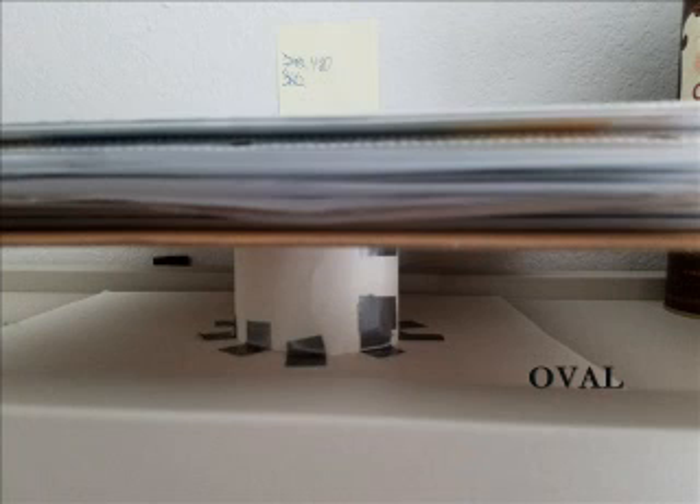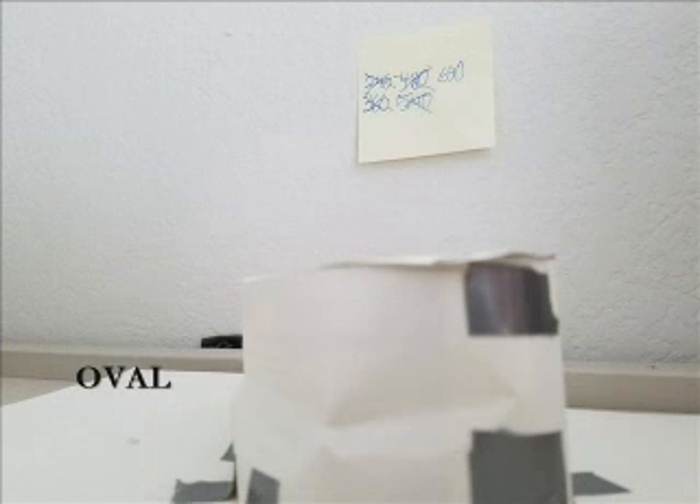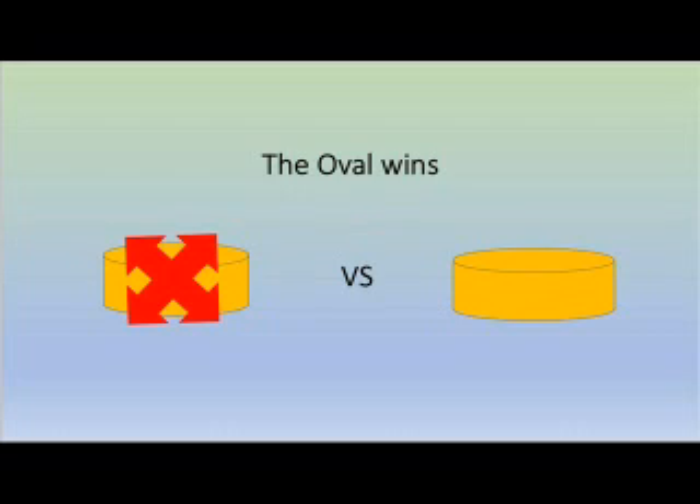This shows that even though the circle had a smaller surface area and the square meters was smaller, it was able to hold up just about the same amount of paper as the oval, even though the oval was twice its size.